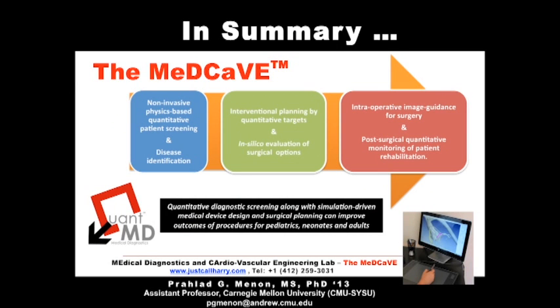To summarize our offering: QuantMD and the backbone research lab, the MedCave, provide personalized medical image analytics for diagnostics, patient selection for certain procedures, surgical planning, virtual surgery, and intraoperative guidance.